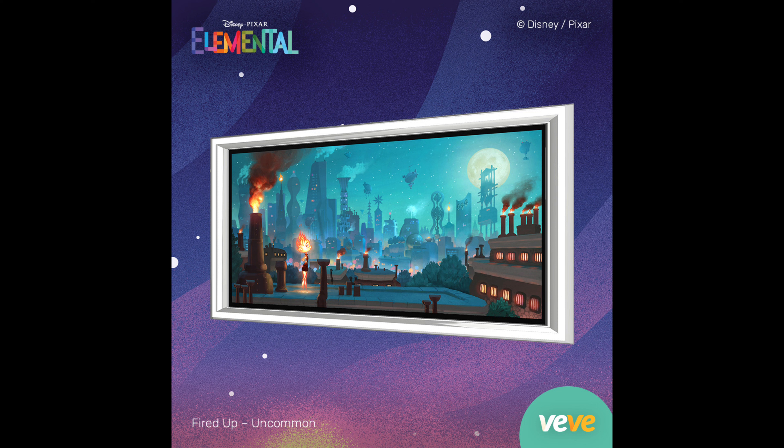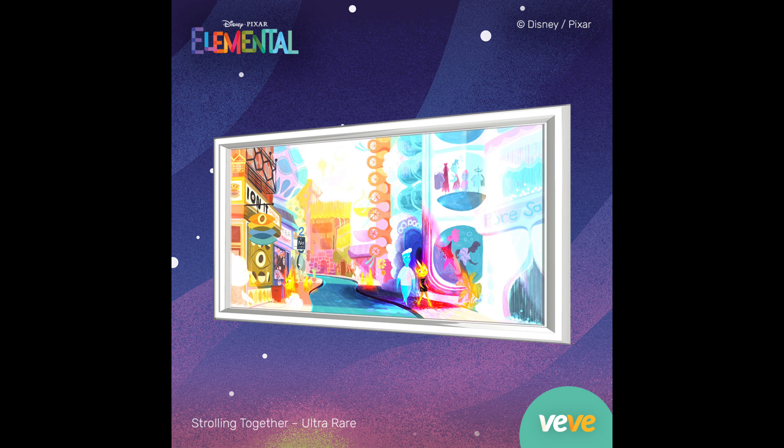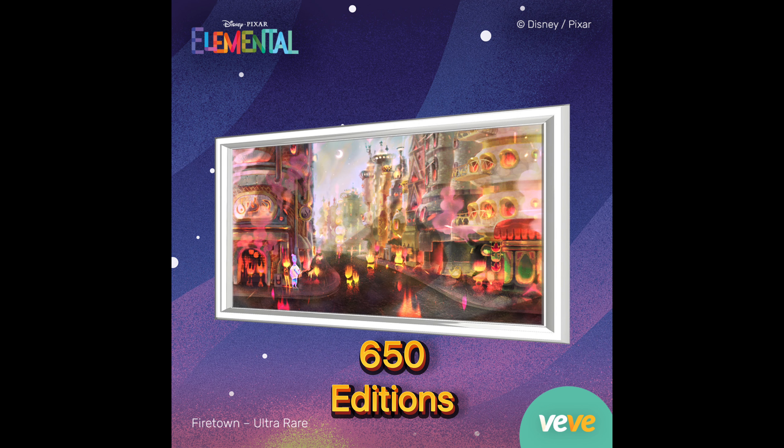Next, we have Fired Up, and this is going to have 950 editions. Then we got Strolling Together, which is going to have 650 editions. We've got Fired Town, also with 650 editions. Finally, the Secret Rare, Brave the Elements, with 550 editions.